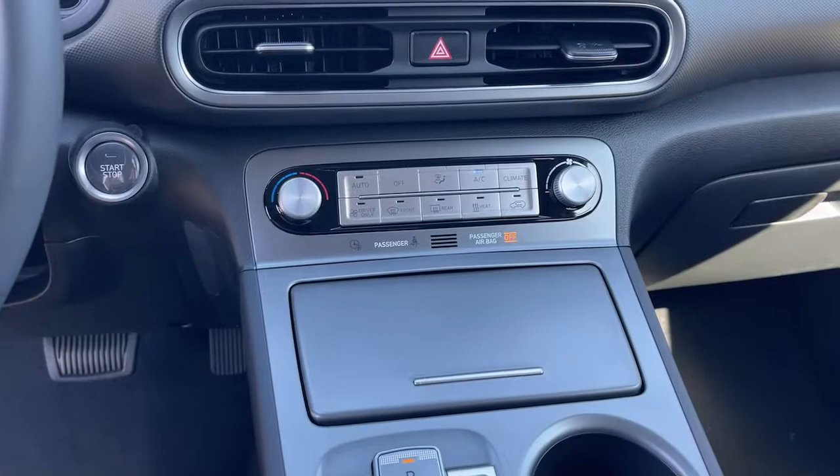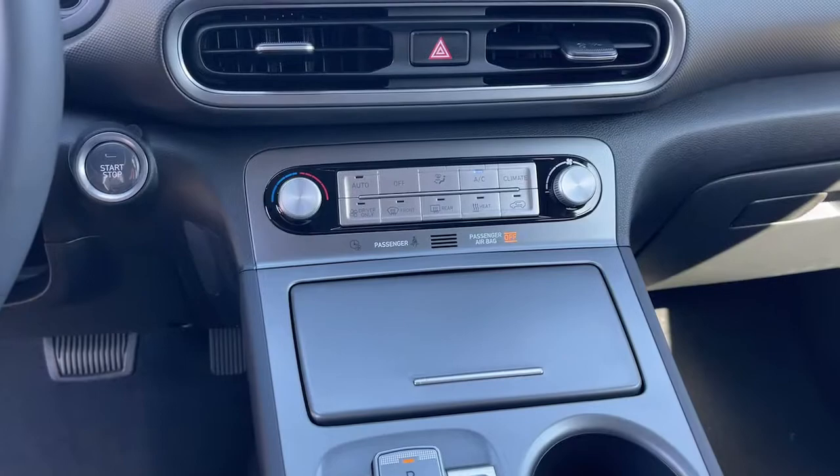Take advantage of the chance to drive this refreshingly fun eco-friendly Kona Electric. Our team will give you an outstanding test drive experience. Stop in today.